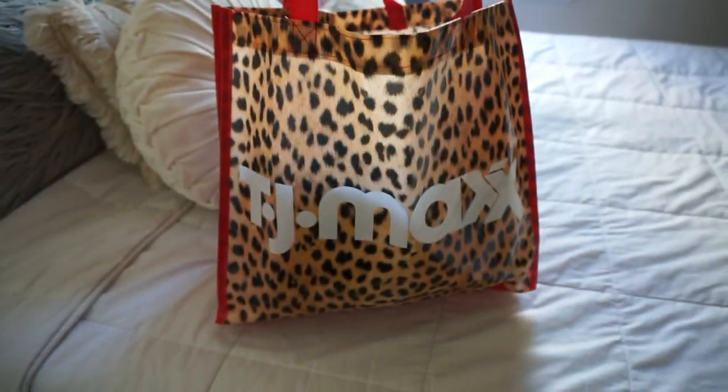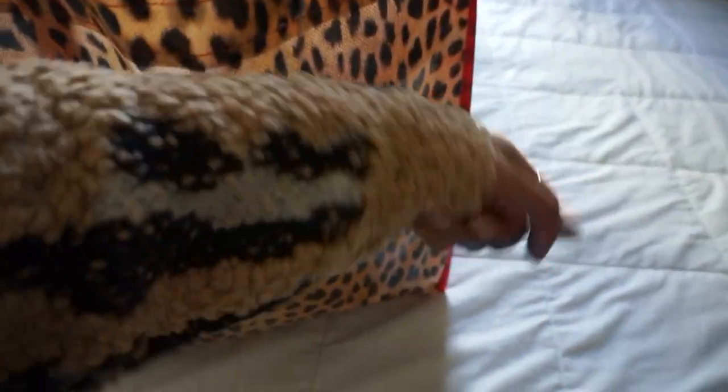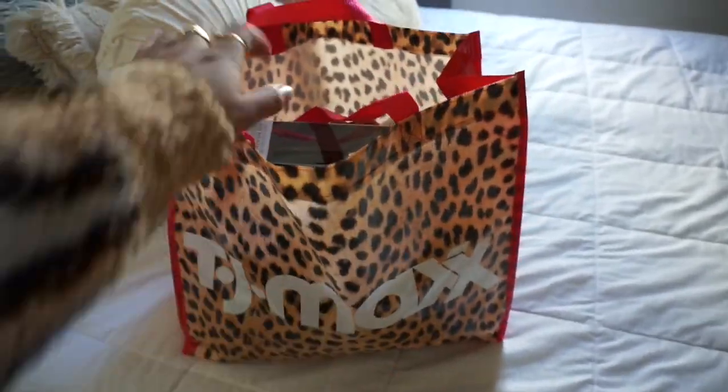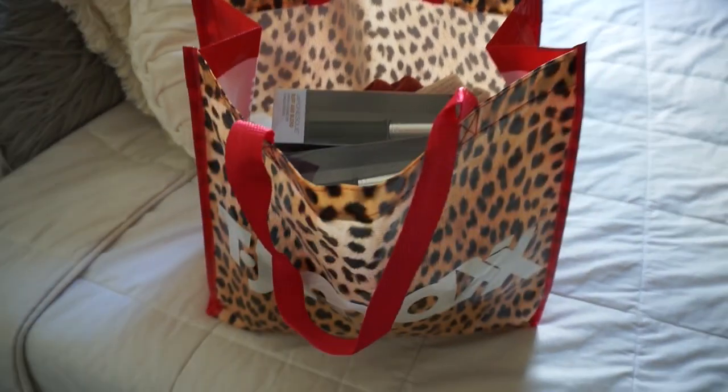I am back from TJ Maxx. I literally think I spent like a good hour there. The bell's going — it's 12 o'clock. Now I'm going to do a quick haul to share what I bought from TJ Maxx. First, I am so in love with this bag that they gave me. I've been loving leopard prints, so this is everything. And this was a freebie — just a first day celebration type of thing.